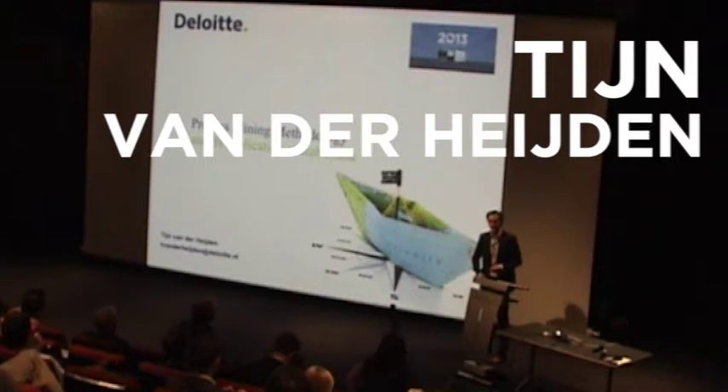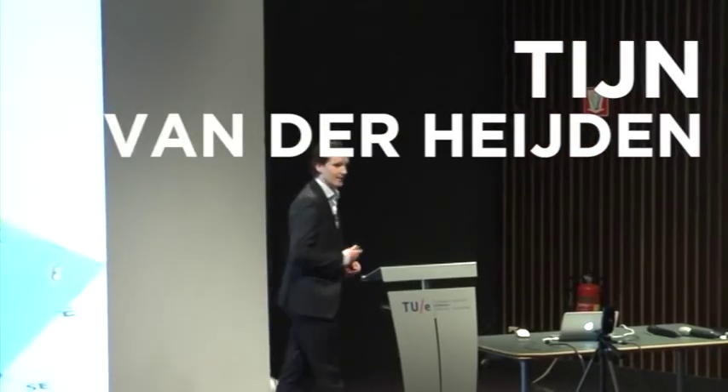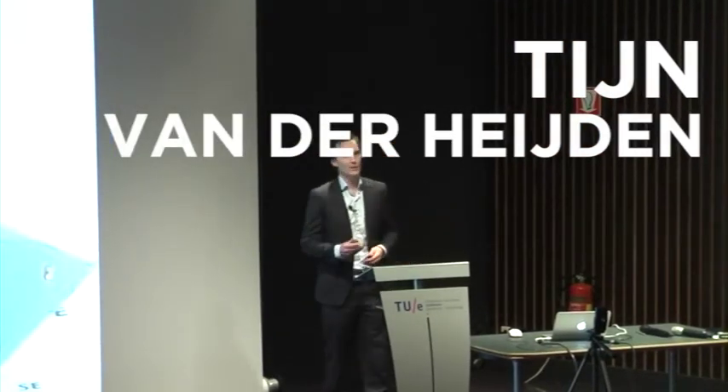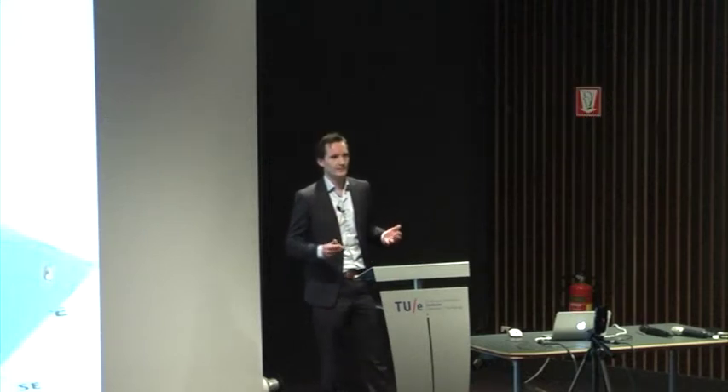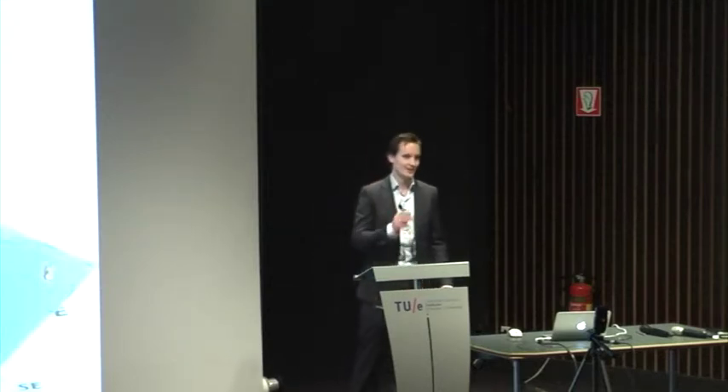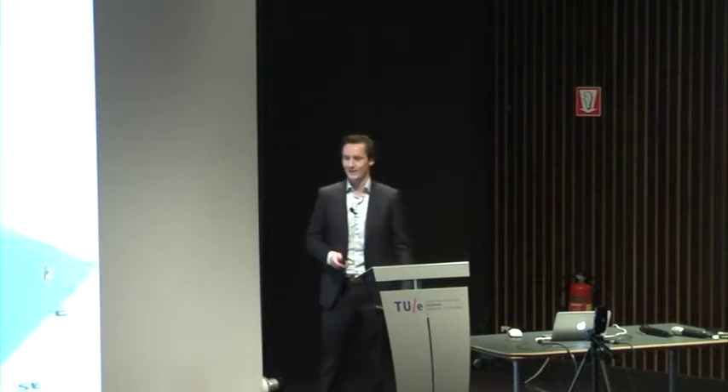Thank you for the introduction. I want to start with my appreciation towards the organization, because today is about process mining — the techniques to reveal what's inside the black box — and this day is organized inside a building that's called the black box. So let's see what's happening in the black box.